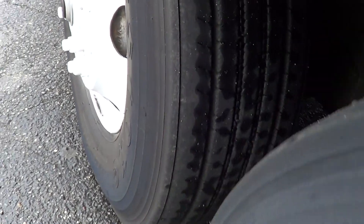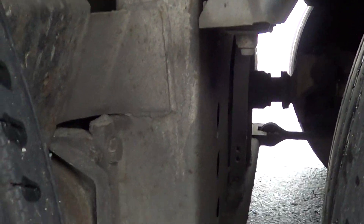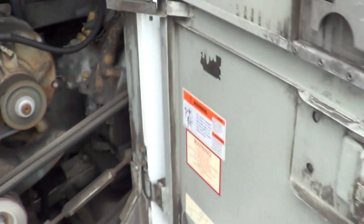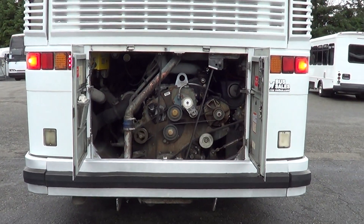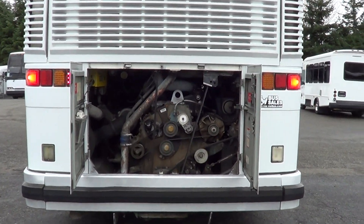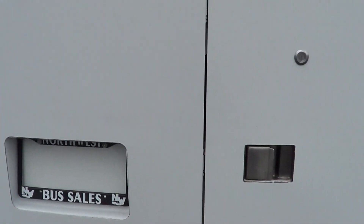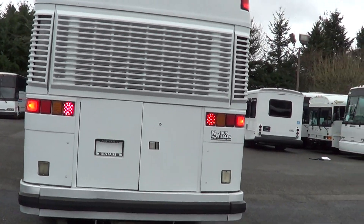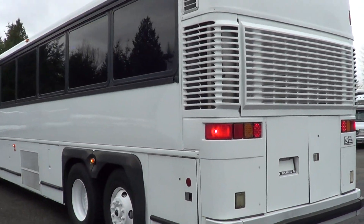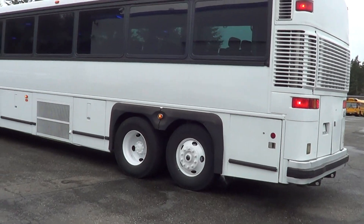Passenger side tag axle — good tread there also. A better look at the undercarriage — pretty clean under there too. Let's cruise around the back and get a look at the mill. This is the Detroit Diesel Series 60, 11.1 liters. Listen to that engine run. We've got LED brake lights and turn signals on the rear, and clearance lights up top. Body's in pretty good shape — does show a little use, some minor dents and scratches, which is expected for a coach of this vintage, but I'd say it's in good shape overall.